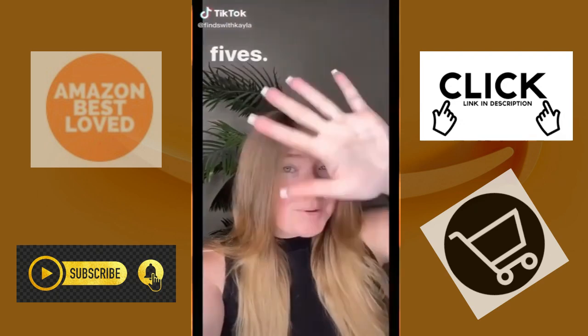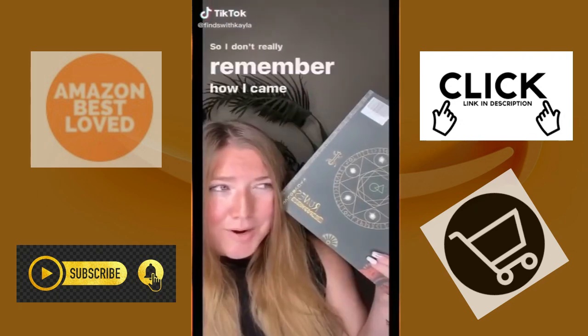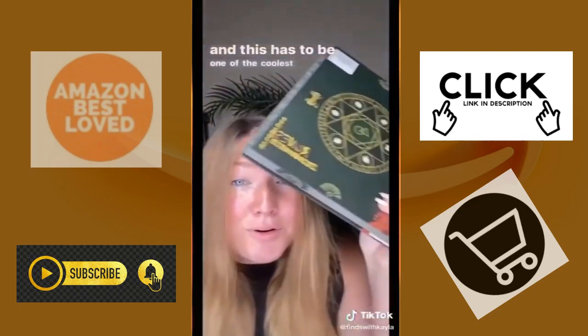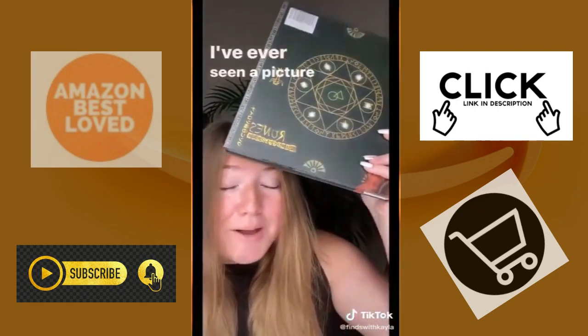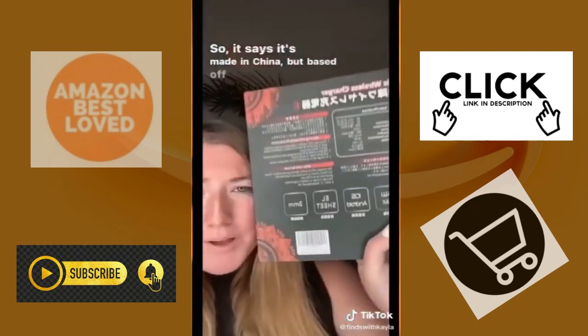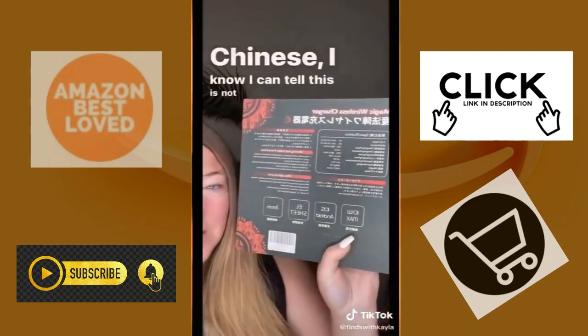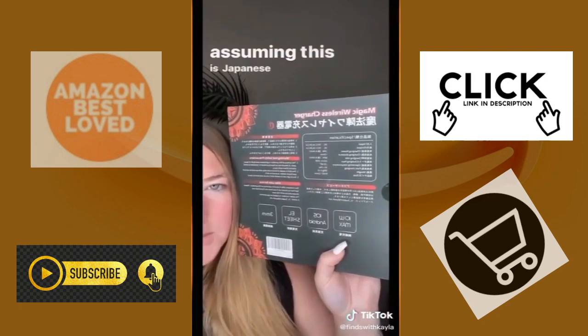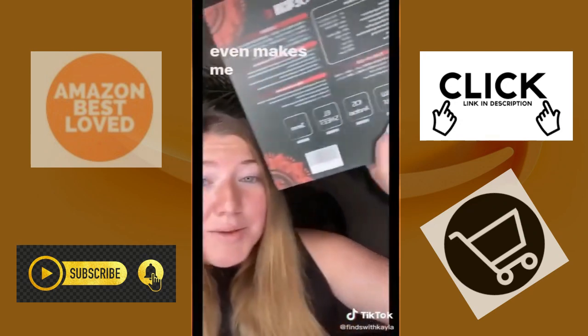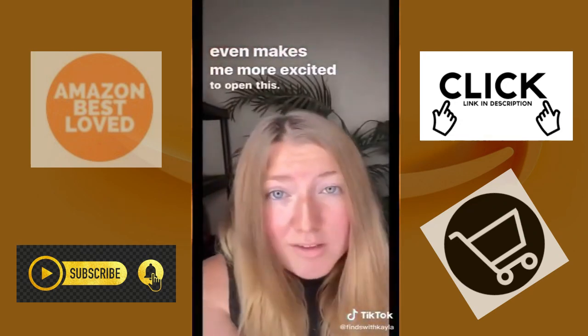Things on the internet that I ended up buying, part five. I don't really remember how I came across this, but I got a new parking pad for my phone, and this has to be one of the coolest parking pads I've ever seen a picture of, so I had to buy it. It says it's made in China, but based on the little Chinese I know, I can tell this is not Chinese writing — I'm assuming this is Japanese writing.